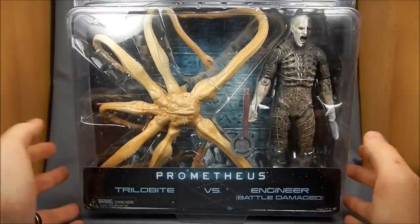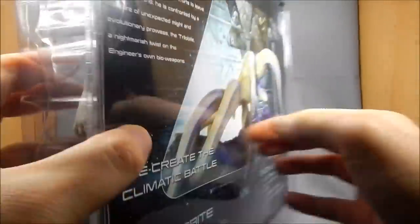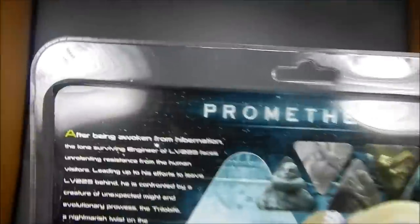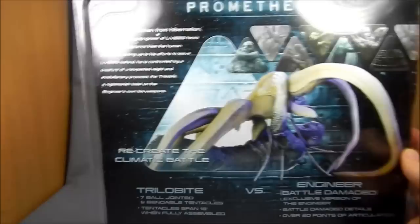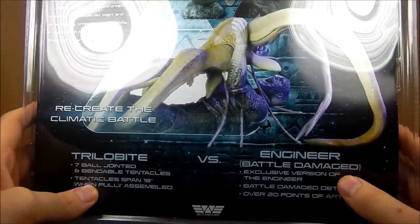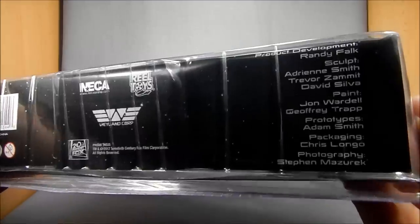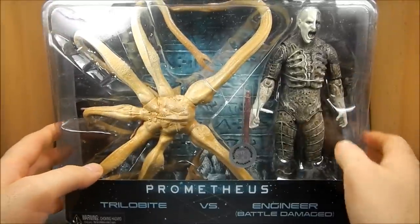There's really no way to not be spoilerish with this review. If you're watching this but haven't seen the movie yet, you can get a quick look here at the back — that's pretty much the whole thing right there. There's a big fight between these two guys. Down here is just a little bit of info about each one: seven ball-jointed bendable tentacles, they span 18 inches when fully assembled, and this talks about how much articulation the engineer has. Very simple packaging — it's what we're used to seeing from NECA. This set cost me $29.99 at my local Toys R Us.